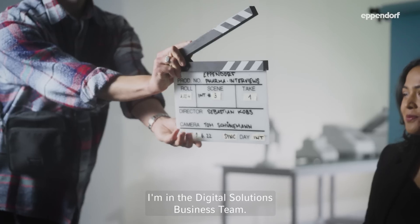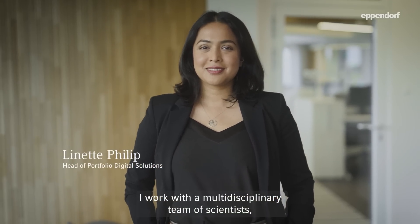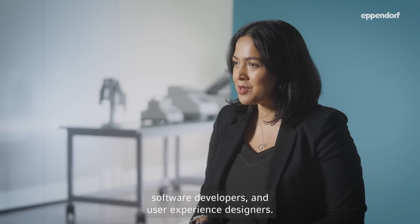My name is Lynn Phillip. I'm in the digital solutions business team. I work with a multidisciplinary team of scientists, software developers and user experience designers.